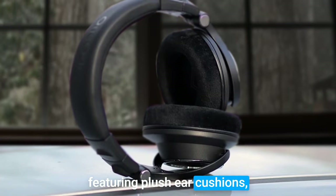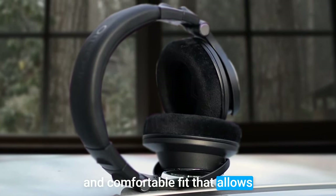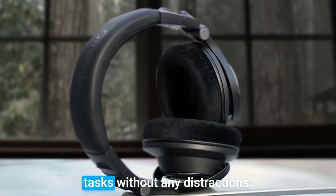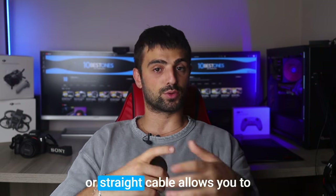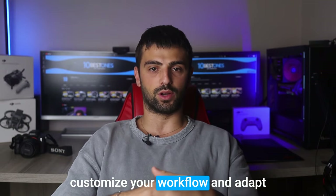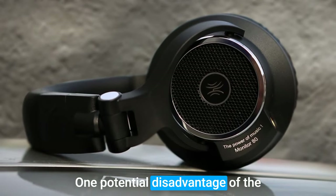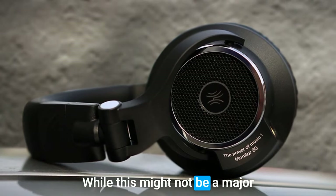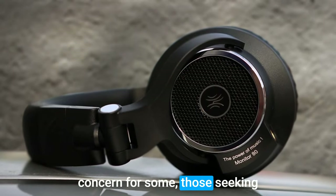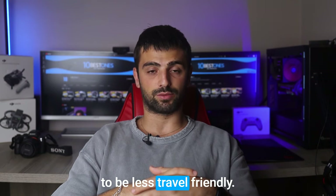Featuring plush ear cushions and an adjustable headband, these headphones provide a snug and comfortable fit that allows you to focus on your editing tasks without any distractions. The flexibility between a coiled or straight cable allows you to customize your workflow and adapt to different editing environments. One potential disadvantage of the Monitor 80 is its slightly bulkier design — those seeking a more compact and portable option may find these headphones to be less travel-friendly.